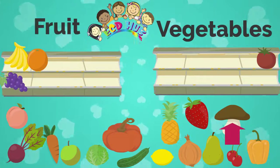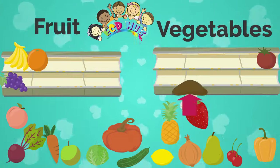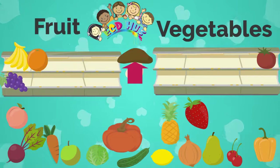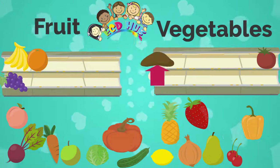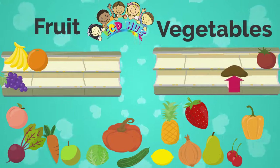Can you tell — is it mushroom or not? Yes, it is mushroom, of course. Is mushroom fruit or vegetable? Yes, mushroom is vegetable. You found it.